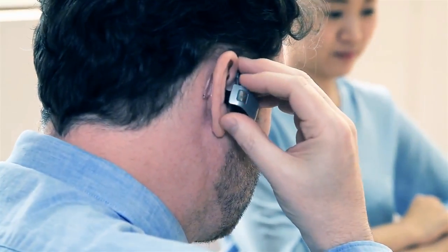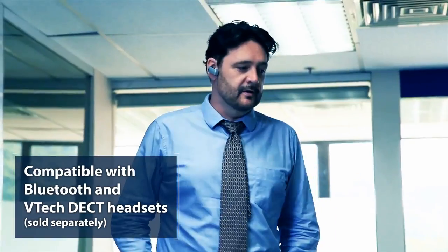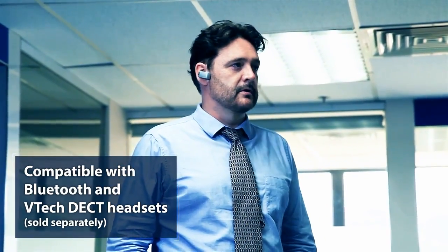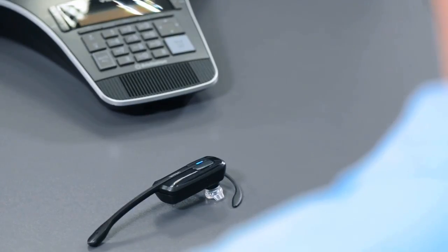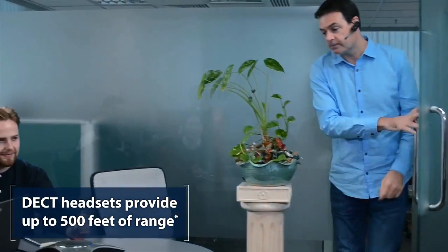Need to make a private landline call off the speaker phone? Use Bluetooth to pair your favorite headset with the VCS752. If you need more mobility than a traditional headset offers, use a VTEC DECT headset with up to 500 feet of range.